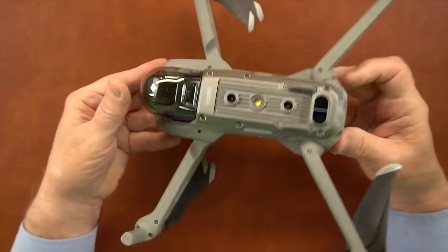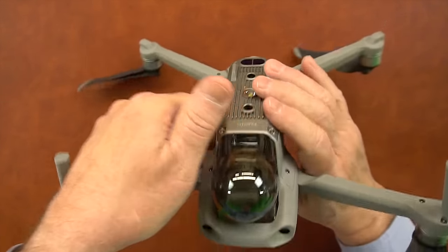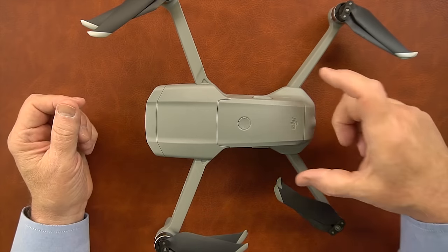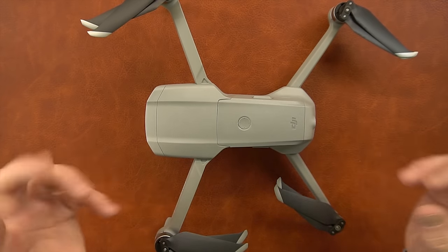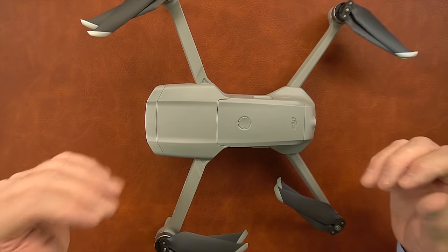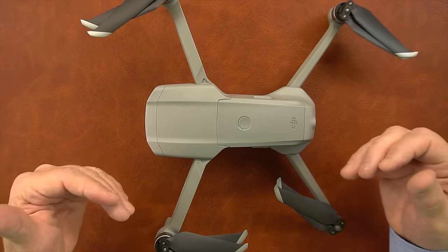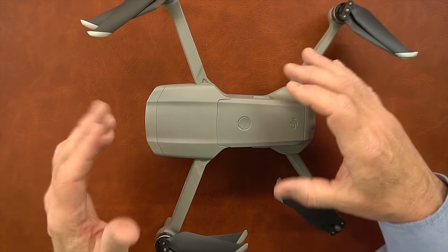On the sides there are no sensors — no side obstacle avoidance. On the back there are two optical sensors, and on the front there are two more optical sensors, giving it three-way crash avoidance: front, back, and down. No side sensors or top sensors. The reason for keeping it to three directions is that more sensors require more processing, more energy, and more work from the electronics. Three sensors is a perfect mix that doesn't eat too much battery and gives you protection from where you're most likely to fly into something.